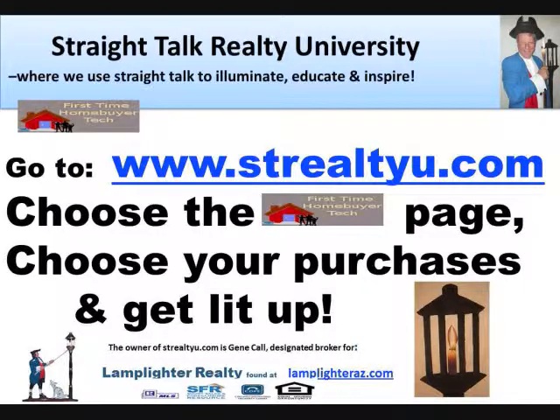Go to www.strealtyu.com, choose the first-time home buyer page, add your selections to your shopping cart, and get educated on how to safely and securely buy your home.